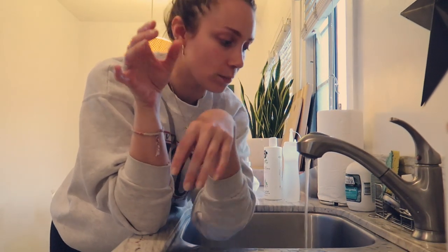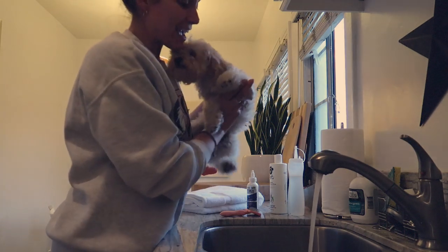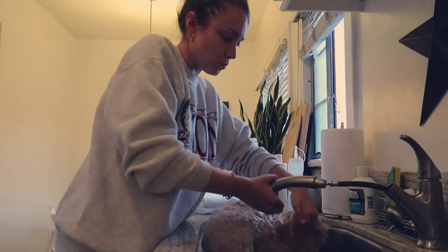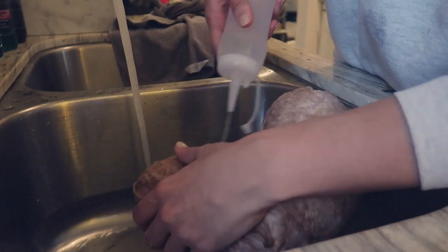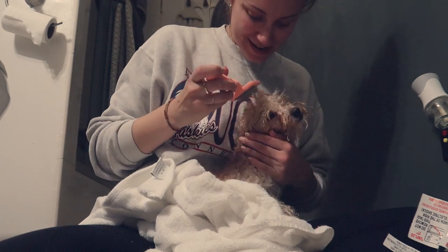I turned the water on hot — you want it to be warm/lukewarm. My mom always told me to test the water on the back of your wrist. Hey Kinsley, you ready? She doesn't like this at all. I wash her in the sink because the head is removable, so I can wash her like they wash hair at a salon. Oh, who's the prettiest girl? Now we go blow dry her and brush her.